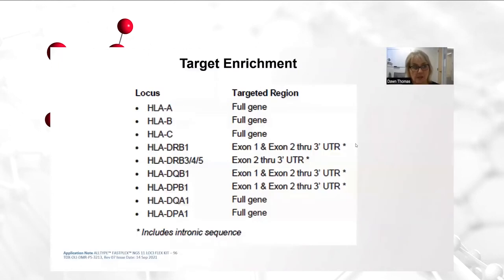This next slide shows which targets are enriched for NGS typing of the HLA genes. Of note, a huge enhancement is the addition of sequencing exon 1 for DR beta 1, DQ beta 1, and DP beta 1. The addition of exon 1 has significantly increased our levels of high-resolution typing quality for these loci, which is beneficial for decreasing and, in some cases, eliminating ambiguity in these targets.